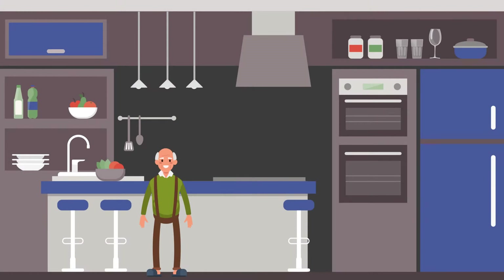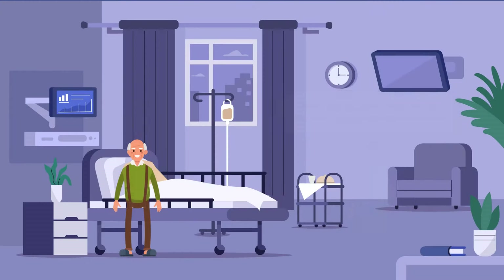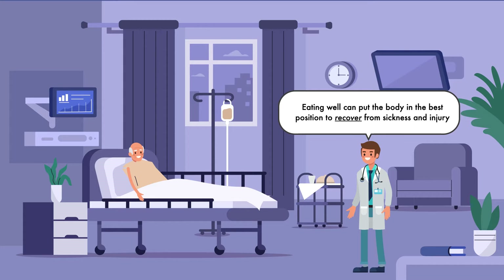If you are tuning into a video on nutrition support, then I probably don't have to tell you that nutrition is at the foundation of health. When we supply our body with the nutrients it needs, not only does it give us the ability to survive, it also gives us the ability to thrive. Although nutrition care is largely preventative — meaning it assists in the prevention of disease — it is also therapeutic, meaning it plays a role in healing. In other words, eating well can put the body in the best position to recover from sickness and injury.